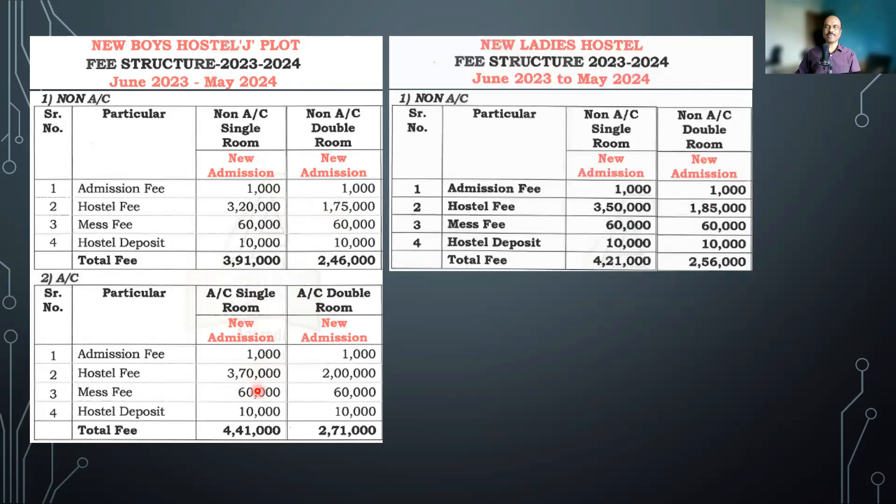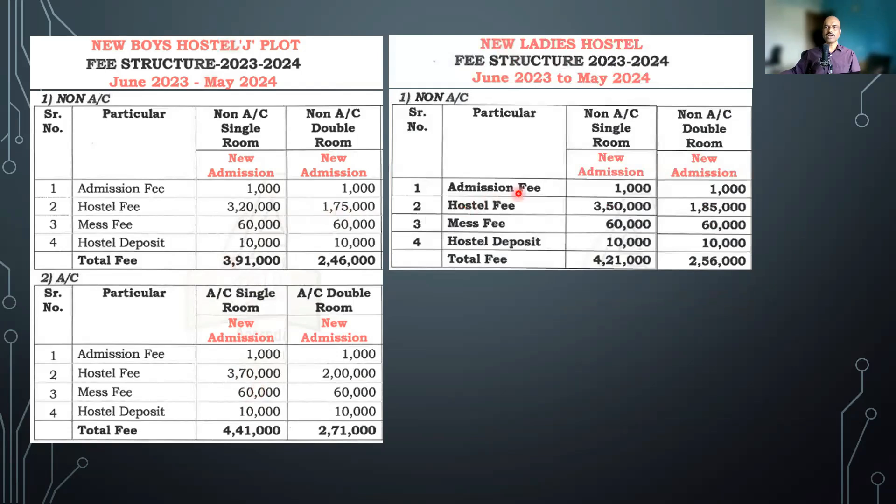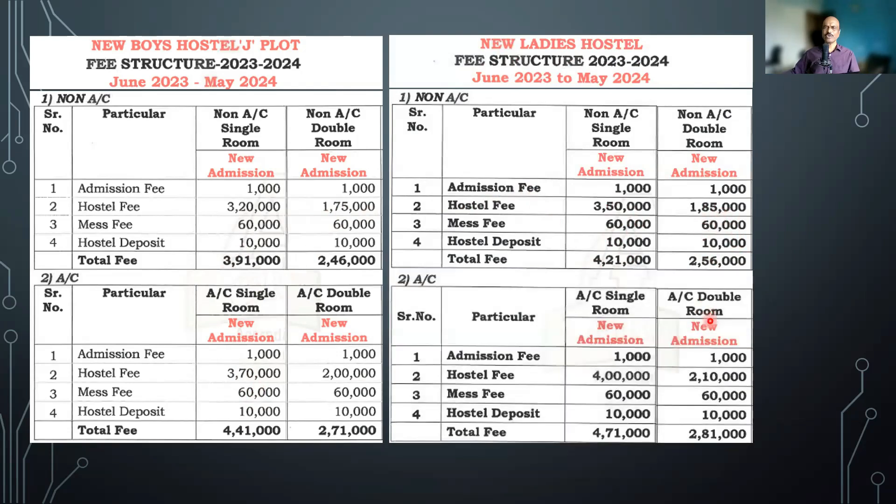For girls it's even more expensive. Non-AC single room for girls is 4 lakh 10,000 per year — the first year you need to pay 4 lakh 21,000. Non-AC double room is 2 lakh 45,000. If you select the AC room it goes up to 4 lakh 60,000, and AC double room is 2 lakh 70,000. So the hostel fees are quite expensive compared to a lot of other colleges.